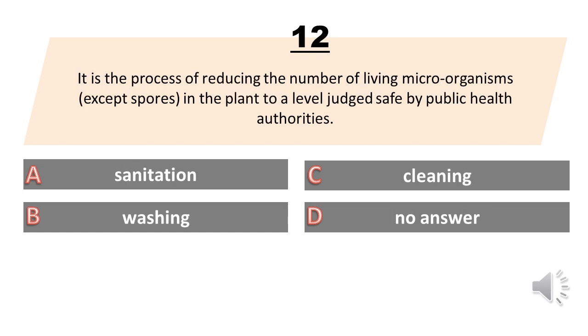It is the process of reducing the number of living microorganisms, except spores, in the plant to a level judged safe by public health authorities. A. Sanitation. B. Washing. C. Cleaning. D. No answer. The answer is A. Sanitation.